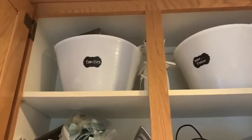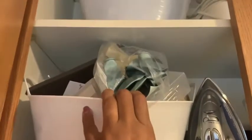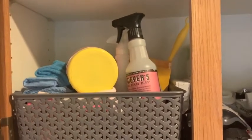Hi guys, welcome back to my channel. Today we're going to do another extreme clean and organize with me, but today we're going to be taking care of this small space. This is just a little closet or cabinet unit that is upstairs in my hallway, but as you can see, it needs to be decluttered and gone through. So let's do that together.